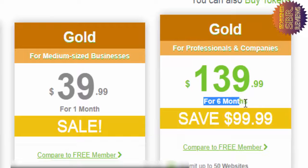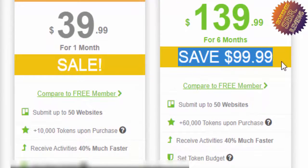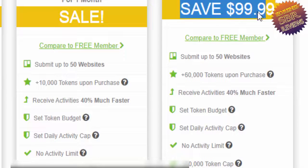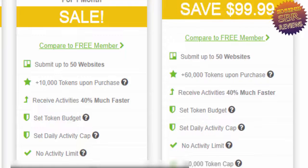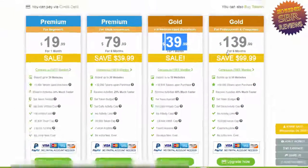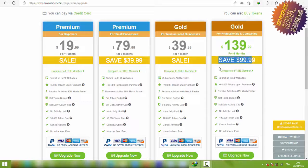After six months you will get a huge result on your website and your sales. If you have a store you will get a huge promotion. Submit up to 15 websites, and you get 60,000 tokens upon purchase when you buy Gold for professionals. Receive activities 40 percent faster, no activity limit.